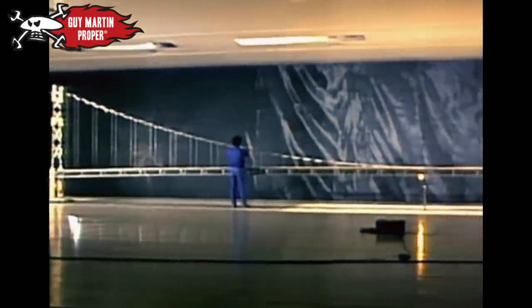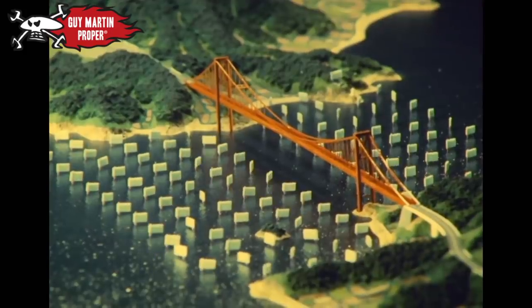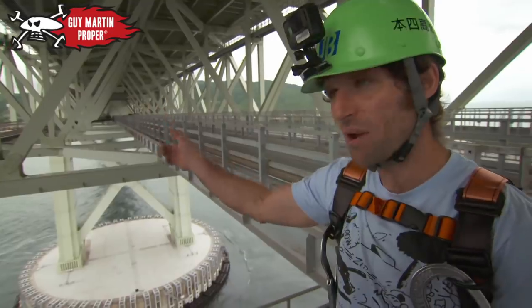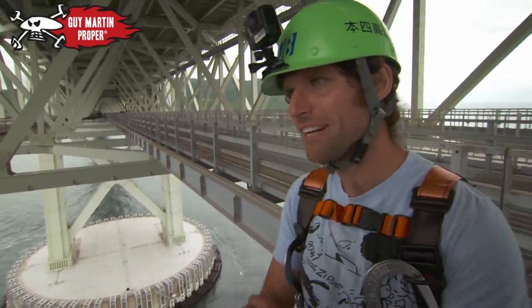Scale models had shown that the longest bridge in the world would experience even stronger forces, because the wind would be accelerated as it funneled between the land on either side. On the shore it's not windy at all, but there must be some sort of Venturi effect — it's blowing a hoolie down here.